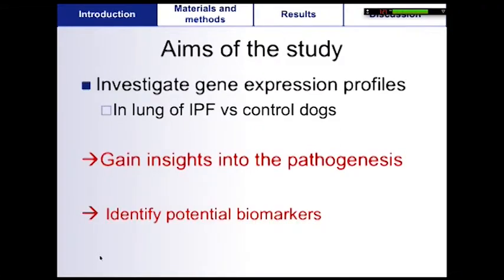The aim of the present study was to gain insights into the pathogenesis of canine IPF and to identify potential biomarkers by analyzing the gene expression profiles using RNA microarray.